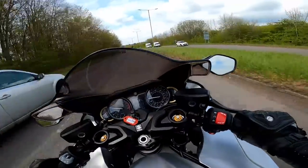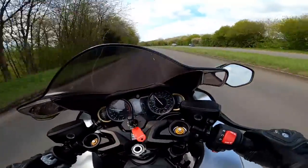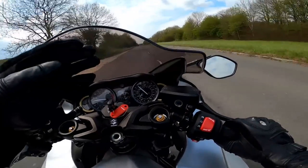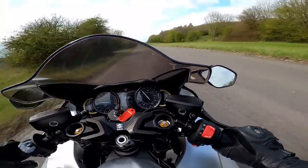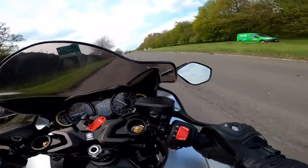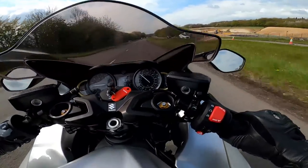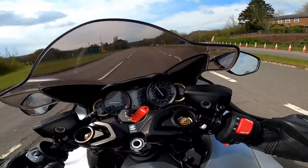On the dual carriageway the Hayabusa can be absolutely ballistic, as you can imagine. Riding this bike on faster roads is an absolute pleasure — you've got such good wind protection, the airflow is going right over my helmet, and the aerodynamics really come in here. I've got no wind buffet whatsoever. I'm in top gear, in mode B, doing just a snifter over 70 miles an hour, and the bike is just so relaxed with so much more to give. On an autobahn you could absolutely rip it along. On faster roads the Hayabusa is just a joy.